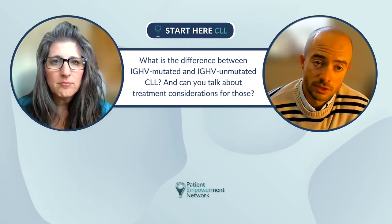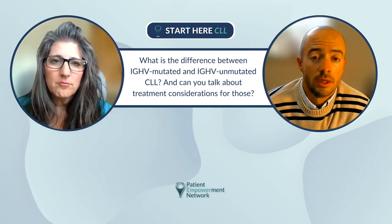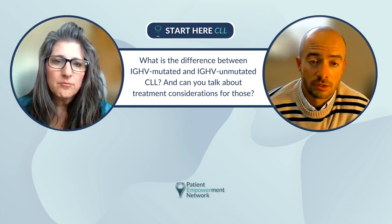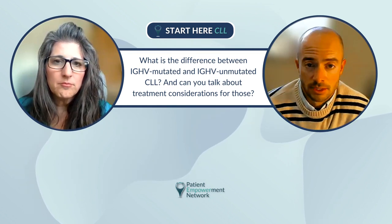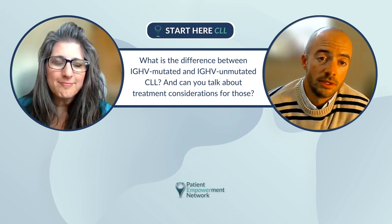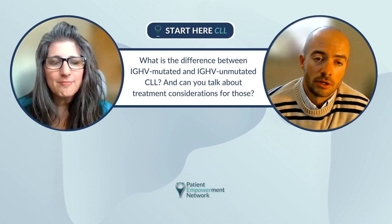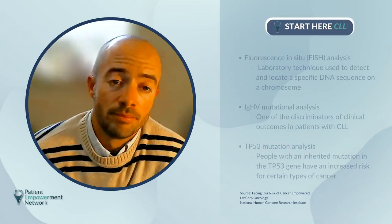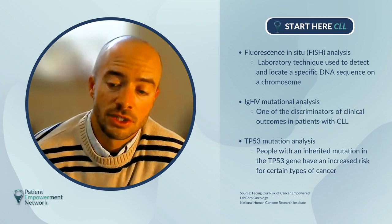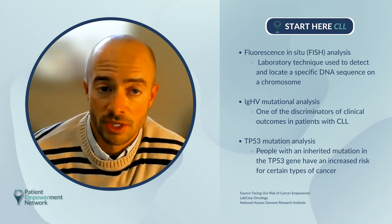I'd really encourage CLL patients to ask their oncologist about their prognostic workup if they're going to start treatment, because oncologists who have to deal with lots of other cancers may not always know the right tests to send. The big three tests are going to be FISH analysis — fluorescence in situ hybridization — IGHV mutation analysis, and TP53 mutation analysis.